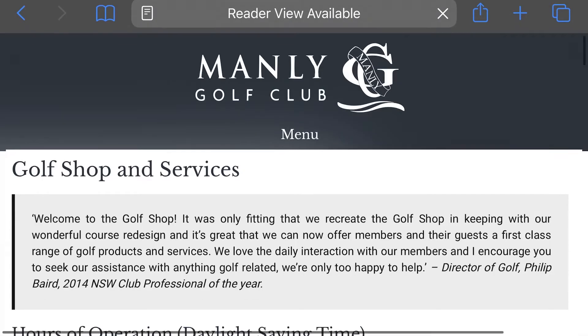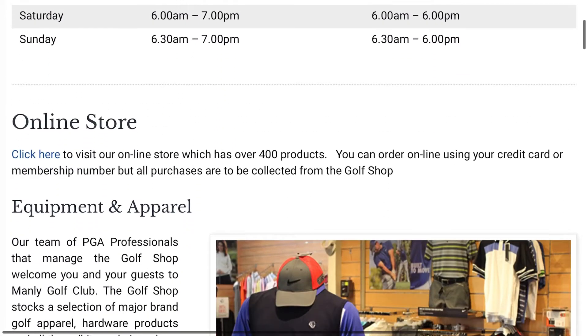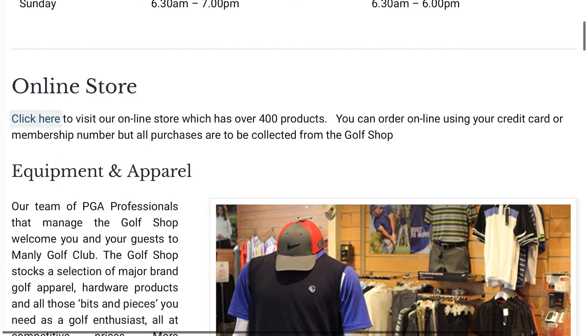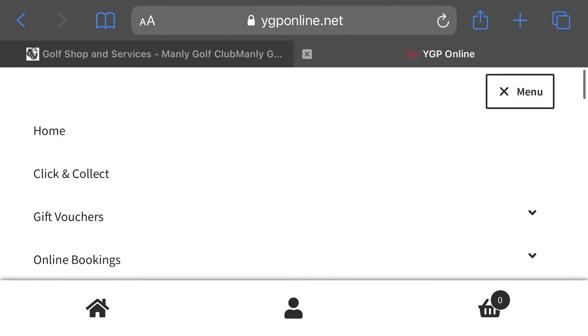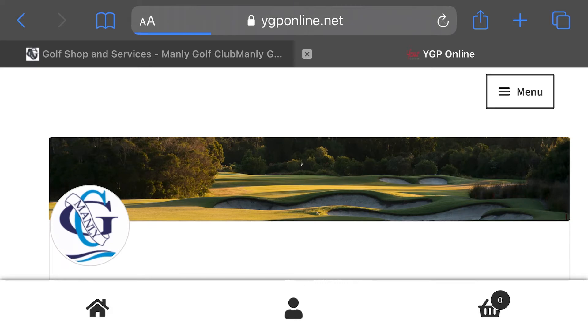Short scroll to the online store and click here. That click will take you to the online store homepage where up to the right is a menu button. Click menu and it will produce a drop down box. Press click and collect with the latest products that have just been uploaded.